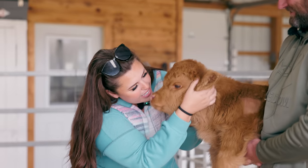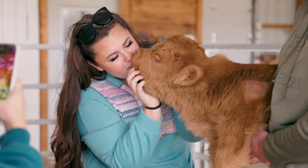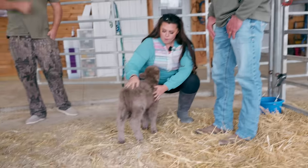I gotta give you attention too. Hello. She was just right at 20 pounds and 17 inches when she was born.